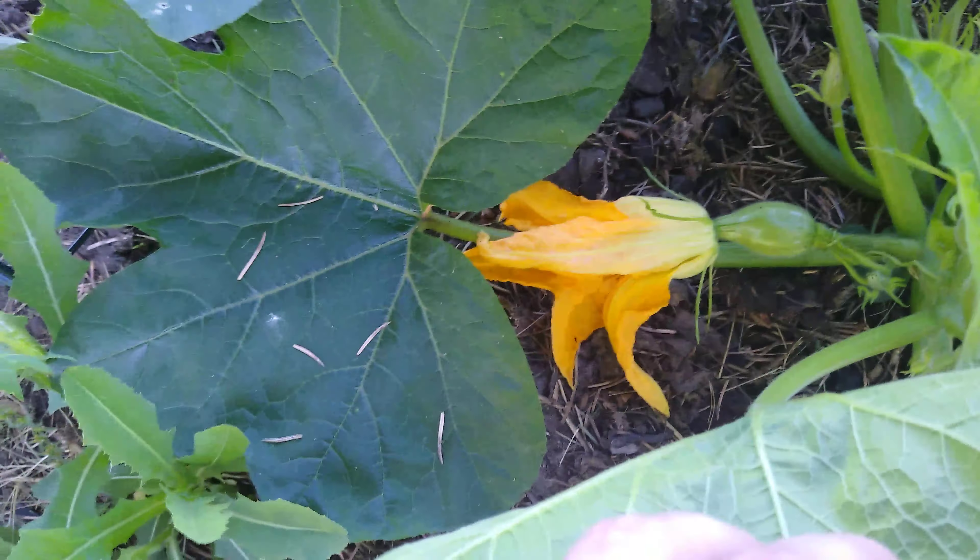I planted some weeping willow trees right here, just hoping they'll shade them out. But there's tons of uses for stuff like that.